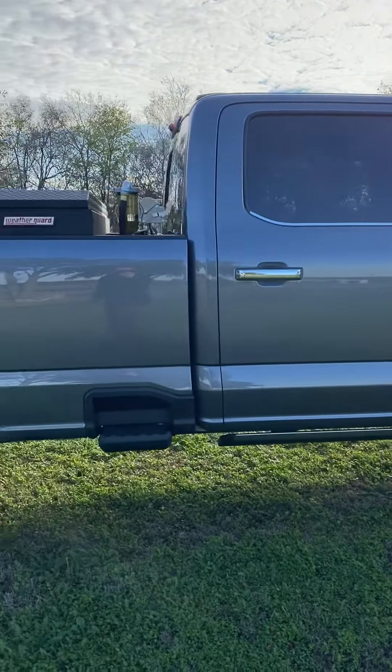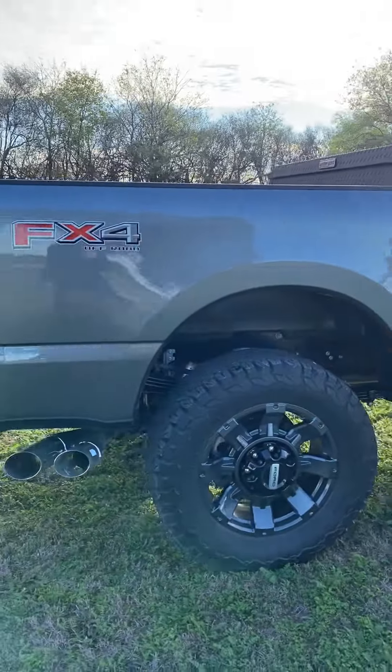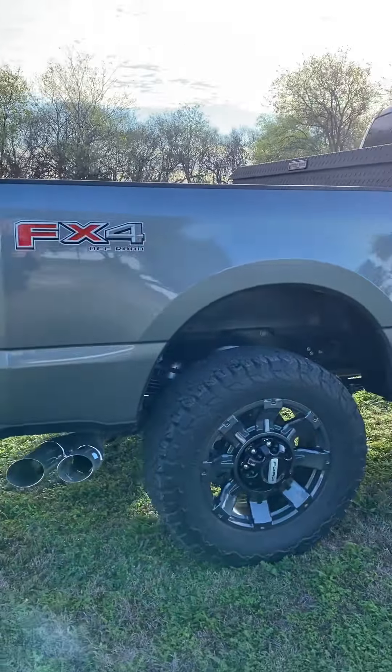Put the Lariat premium wheels on, color matched. We have some lights inside the trim there on the side that aren't shown.